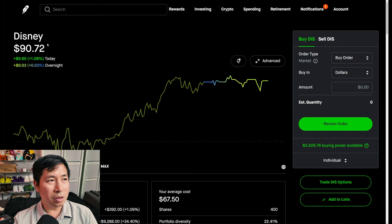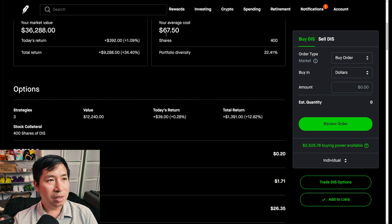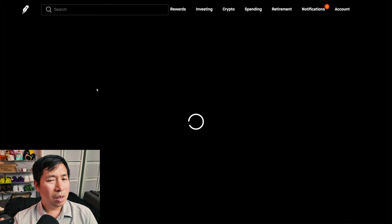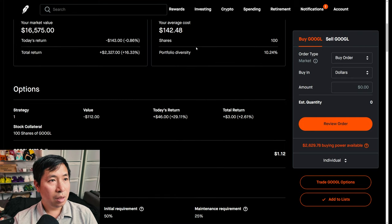I have 400 shares of Disney. Disney is at $90.72, my average cost $67.50, my total return $9,288. I have 100 shares of Google. Google is at $165.75, my average cost $142.48, my total return $2,327.